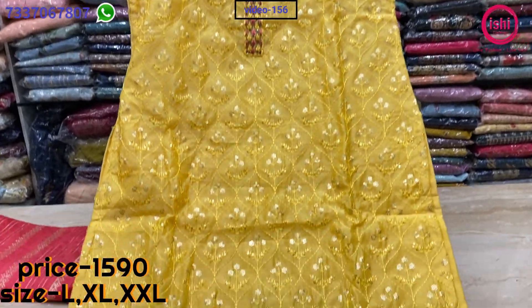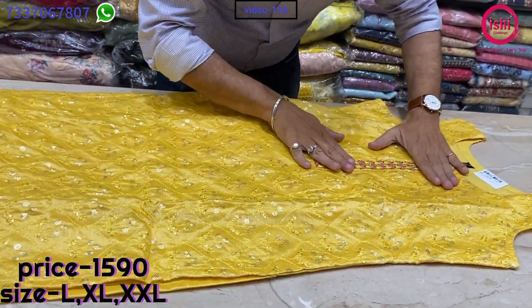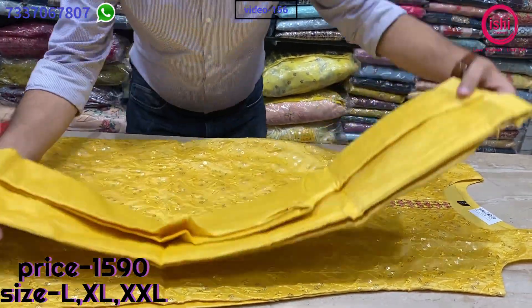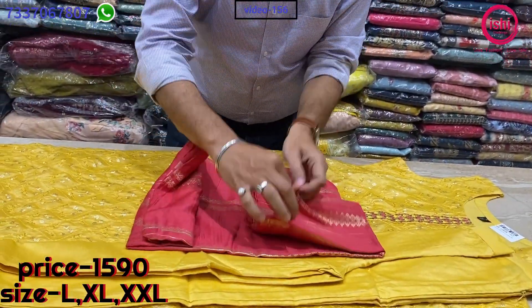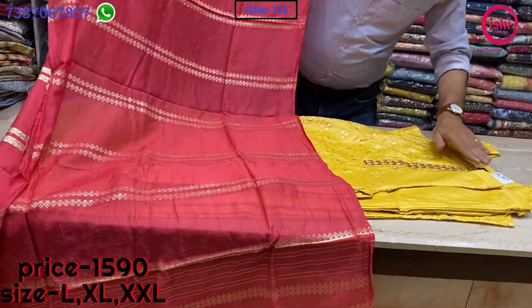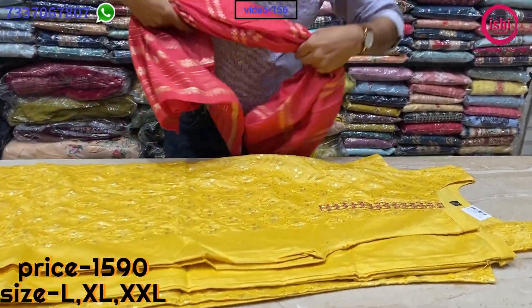A lovely party wear combination. It's a top in pure chandere silk with nice work on the yoke and self work all over the front. A straight pan bottom and a very nice dupatta with this — very beautiful dupatta. The price range is 1590 and sizes available are L, XL and XXL.